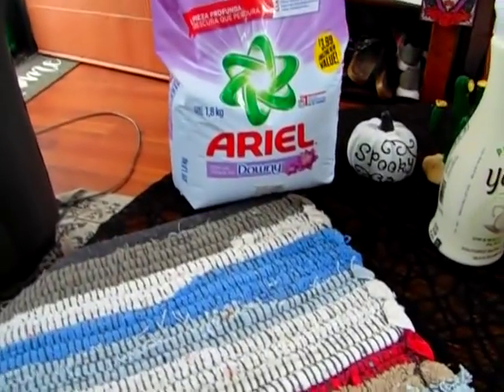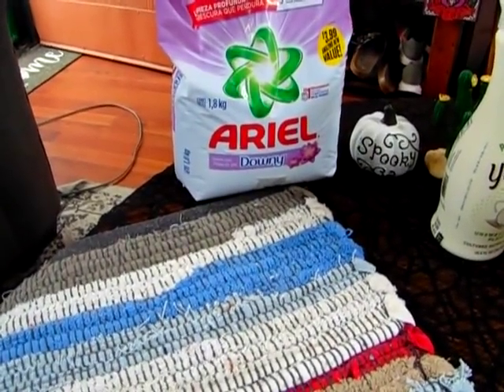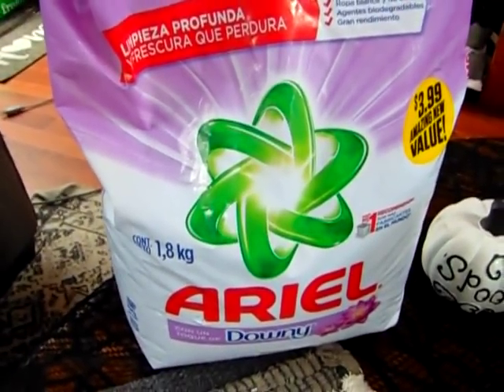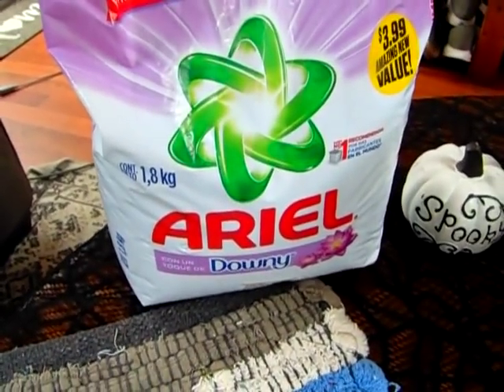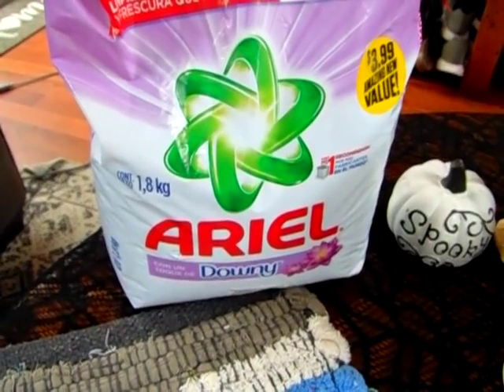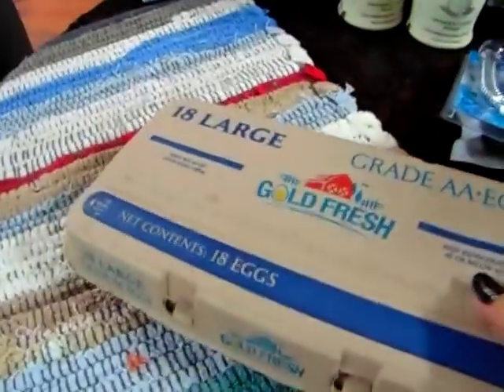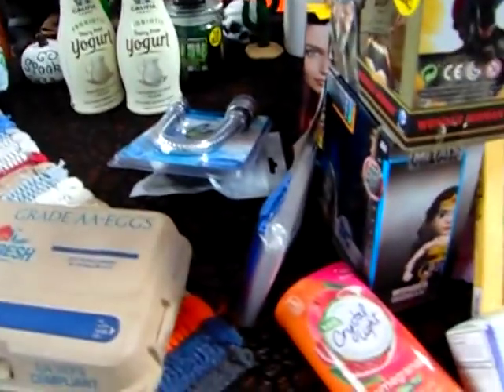Lastly, I picked up the Ariel with Downy detergent — this smells so amazing. It was $3.99 for a 1kg bag — I'm not sure what that measures out to be, but it's a heavy little bag. So that is my haul.